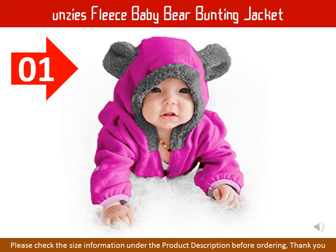FUNCES FLEECE BABY BEAR BUNTING JACKET, INFANT WINTER HUGGIE OUTER WEAR COAT. 100% Polyester. Made in China.